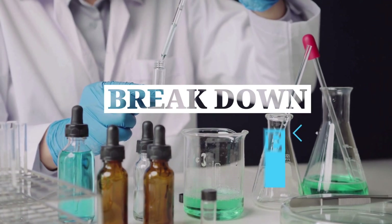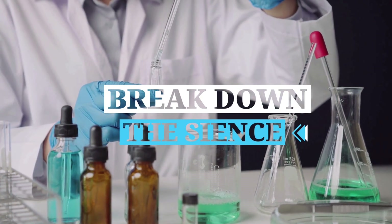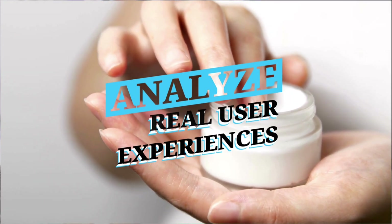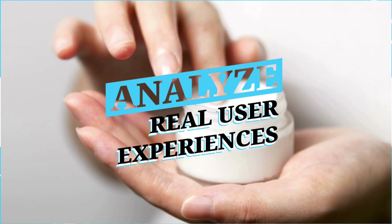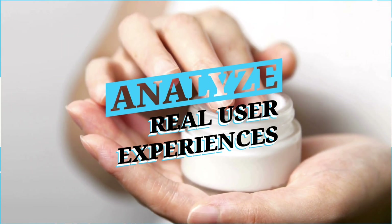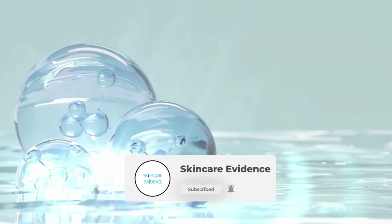We break down the science behind ingredients. We check clinical studies — not just on the ingredients, but on the actual product formulas. We analyze real user experiences, texture and usability, and compare price per ml to see whether you're getting real value or just pretty packaging. If you're tired of marketing gimmicks and want skincare reviews based on proof, not paid posts, hit subscribe and join a smarter, science-first community.